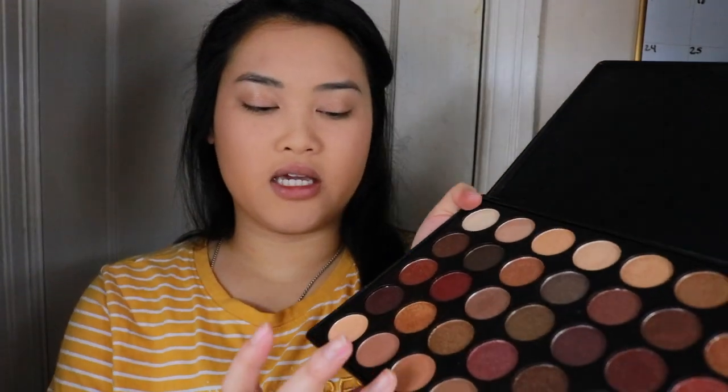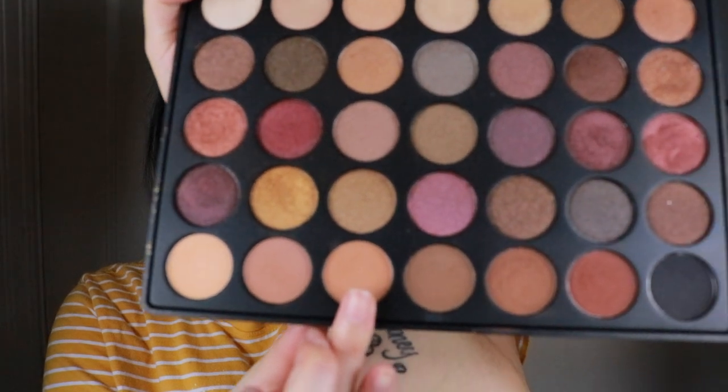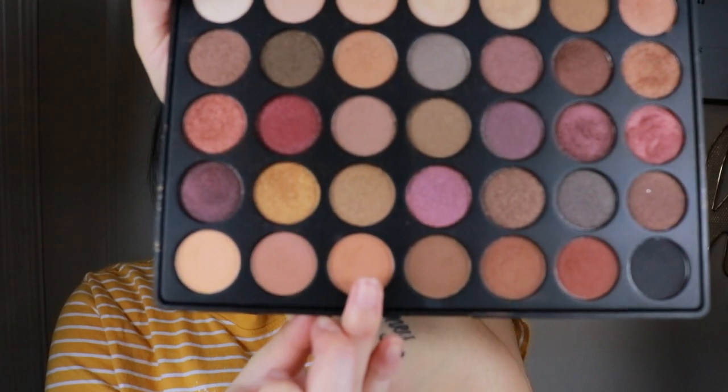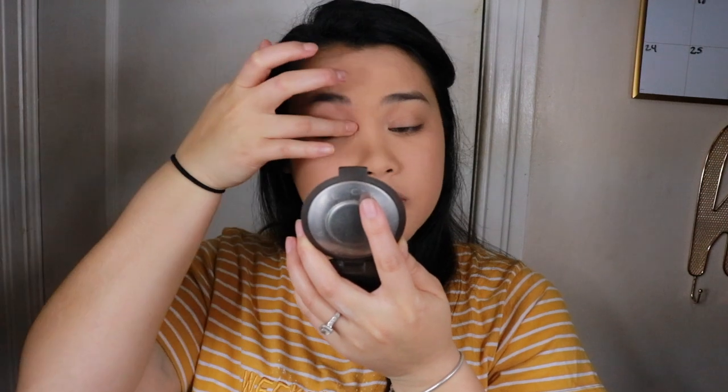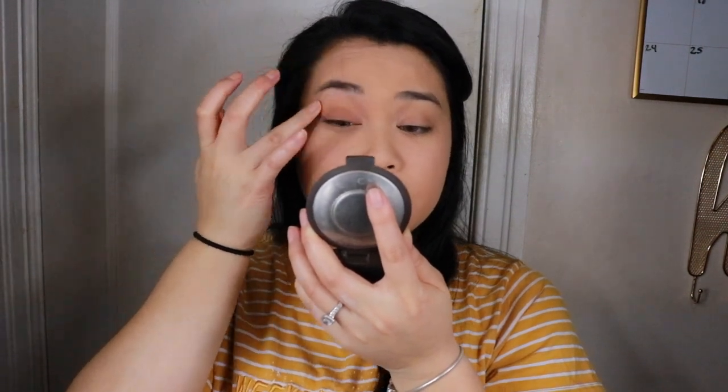After that I put on some chapstick. Now I'm taking the Morphe 35F Font Frost palette — I'm going to take this shade right here, using my finger and putting it all over the lid. I'm also applying that same color underneath the waterline.